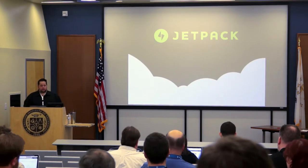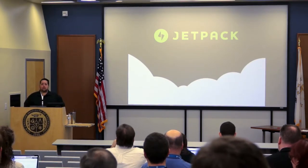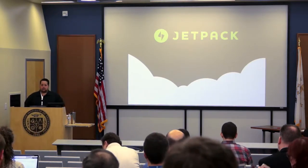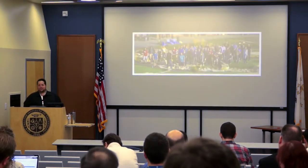A quick bio — I can't not talk about Jetpack because I love Jetpack so much. How many people in here use Jetpack? I love you guys. The rest of you are dead to me. That's not true — I'll convert all of you.